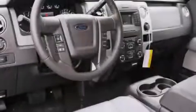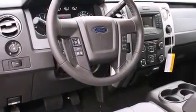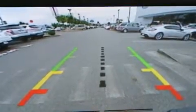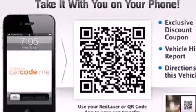Traction control and stability control systems are also included, along with cruise control, steering wheel-mounted controls, full-power accessories, a leather-wrapped steering wheel, a rear window defroster, running boards, fog lamps, a keyless entry system, tinted glass, and Microsoft Sync.